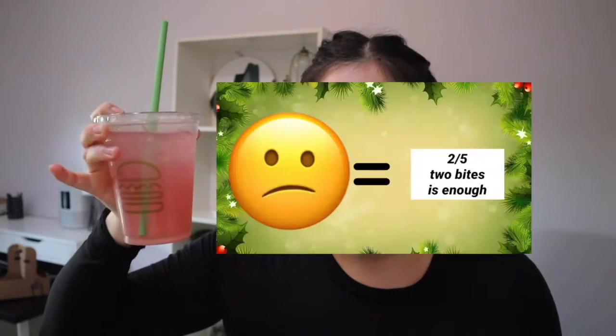The pomegranate yuzu — kind of want to give it a 1, kind of want to give it a 2 — 2 out of 5. I took a couple sips and it's nothing special, I wouldn't finish this. Unfortunately Shake Shack's winter aids aren't my faves — I only liked one out of three. But they did so freaking well on milkshakes, and I'm so excited to chug down three milkshakes.